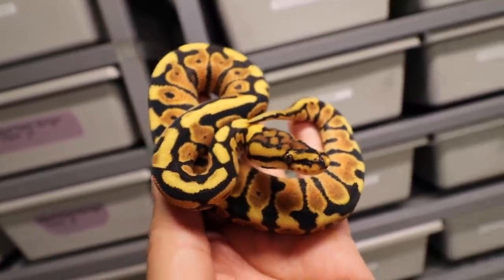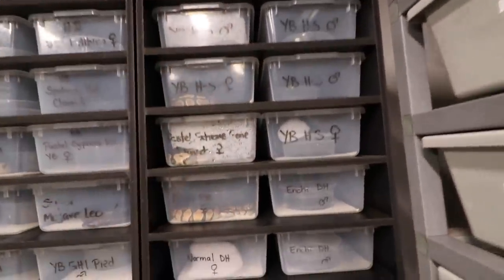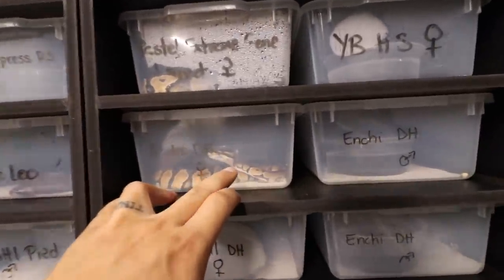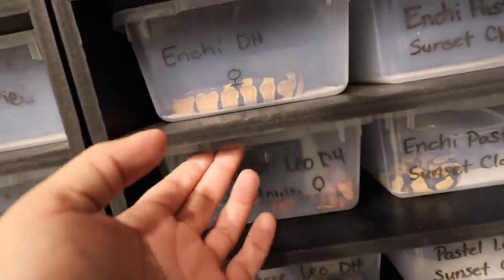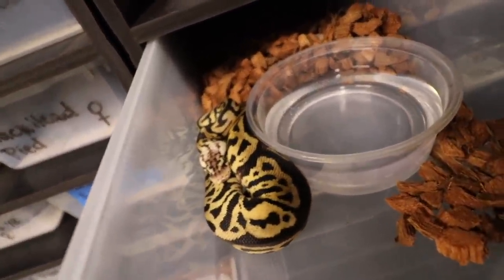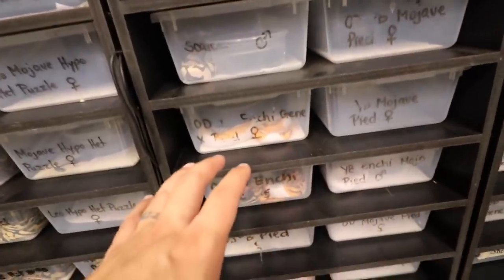Right here is me hoarding all my sunset stuff. We have our enchi doublehead sunset desert ghost — you guys know we have a lot of them. And I have some pastel spot nose leopard, which is pretty much a batman doublehead sunset clown, and we have some other cool sunset doublehead stuff here.